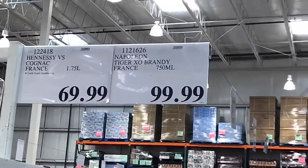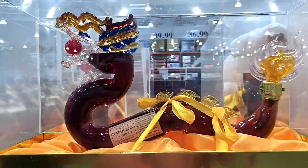Now this is not keto, but I had to show you guys — these are cognacs from France. They're a hundred dollars, but they're shaped like a tiger and a dragon. Isn't that cool?